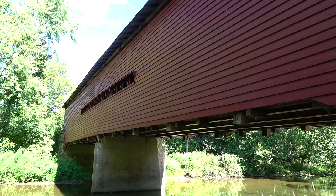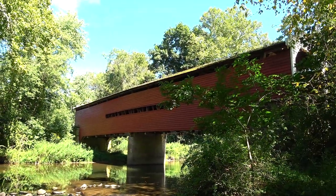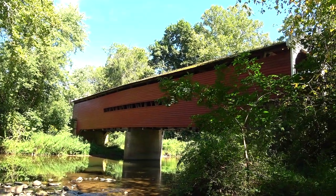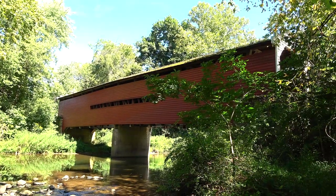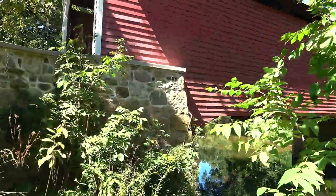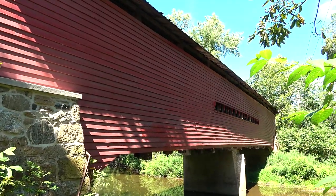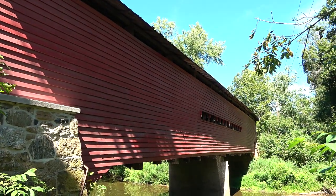It's kind of cool hearing the cars go across. That's kind of the best shot I'm going to get on this side — the other side will be more in the sun. So let's try to get over there, but it's still a cool shot. Got the whole bridge in the frame. I'm going to have to get a little bit further away to get a better angle.